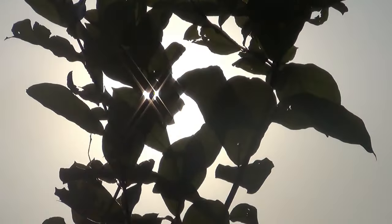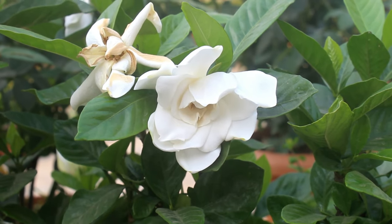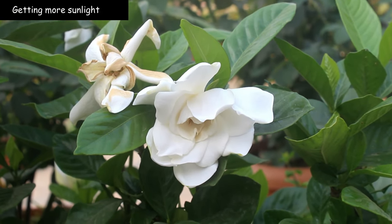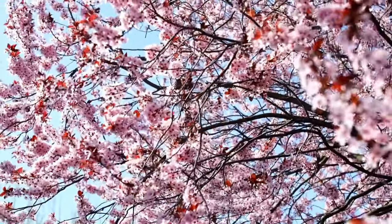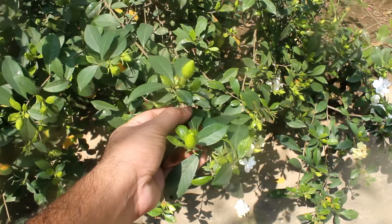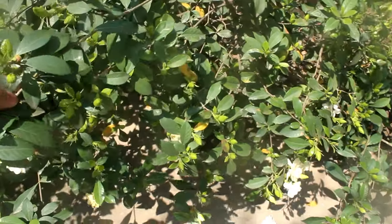Buds may also drop if your plant is getting exposed to too much intense direct sunlight. Too much direct sunlight is not ideal. They also don't prefer it if the temperature fluctuates too much. That is why they bloom in spring or fall, when daytime and nighttime temperatures are almost the same.